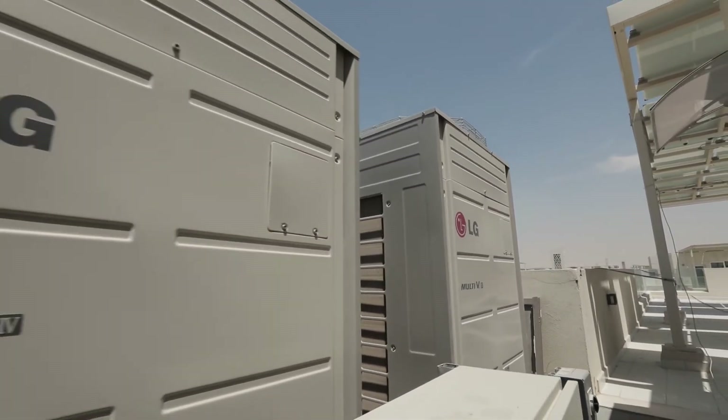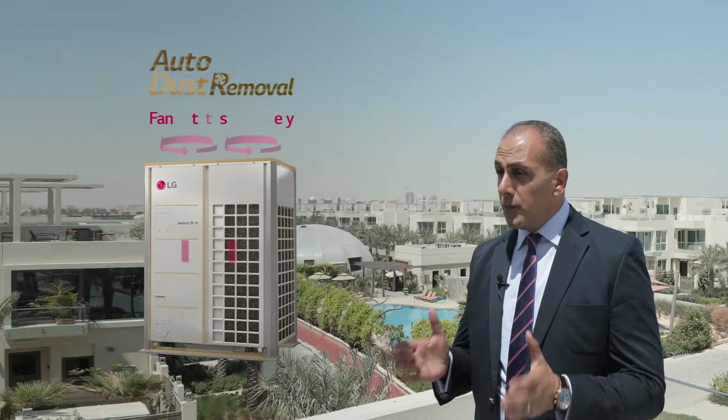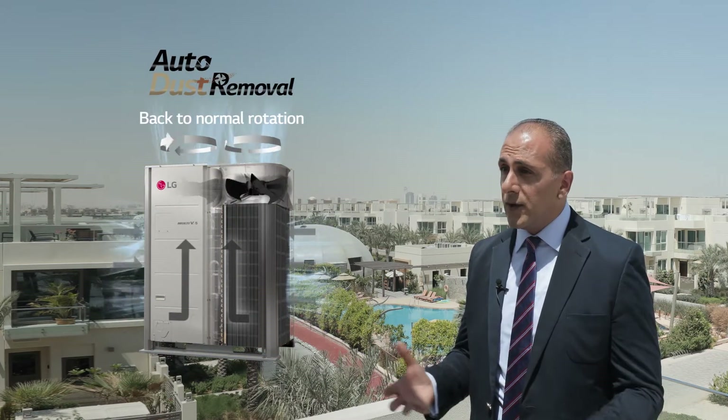We've been using this system for almost three years and we haven't had any issues with it. The auto-dust removal feature in the system is also important because of the kind of weather we have here in the desert climate.